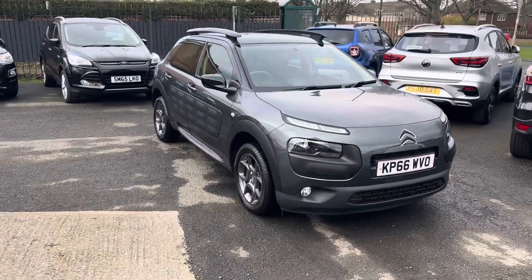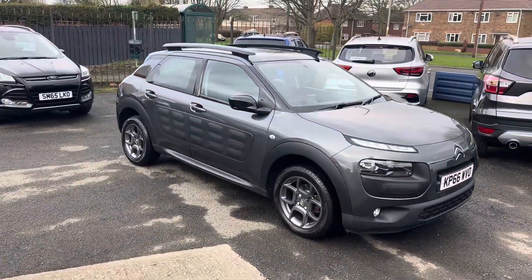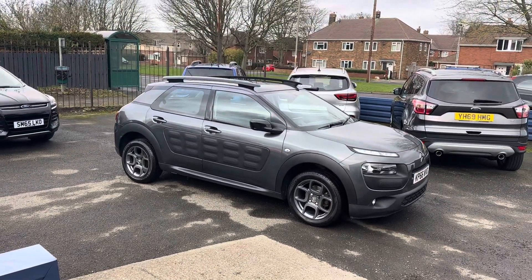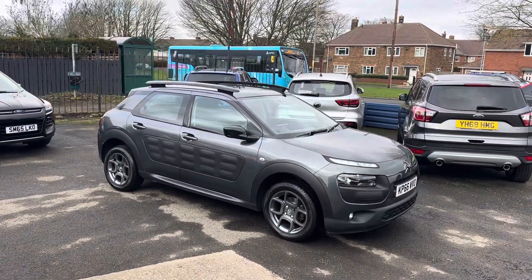We're a family road business, been established since 1981, so over 42 years of selling cars. An award-winning family business as well, having won many awards over the years, as you can see online.